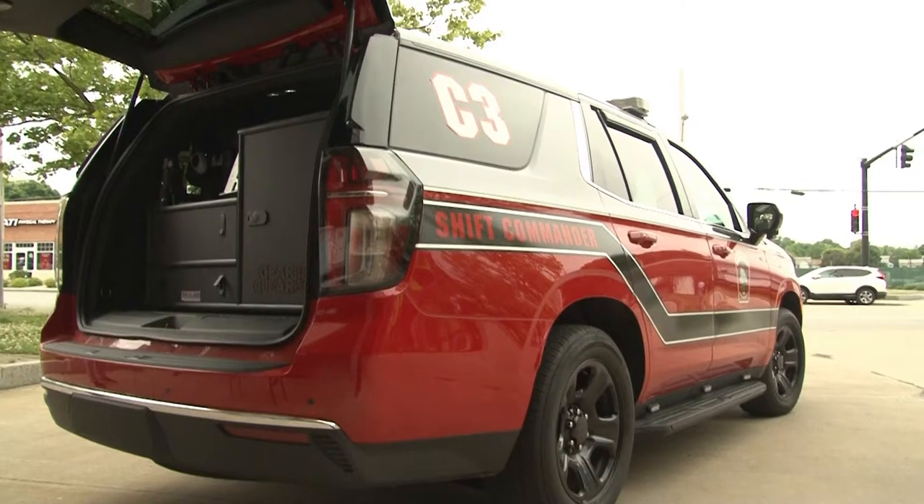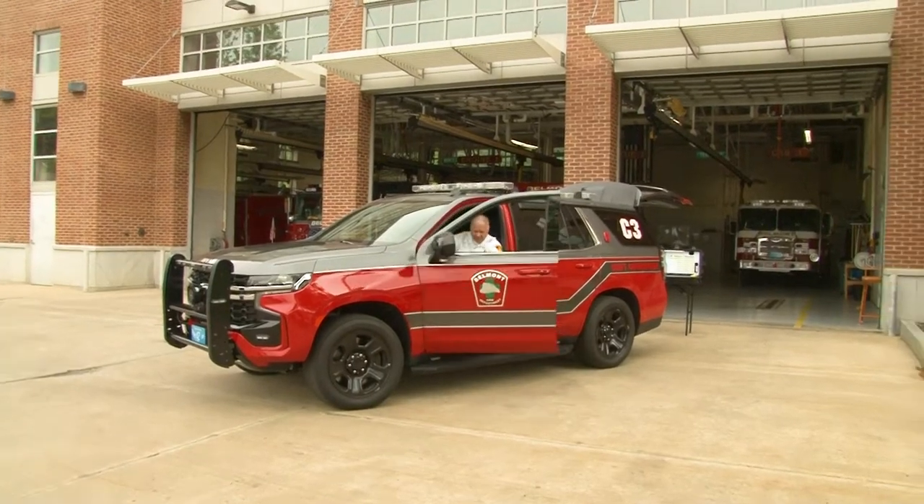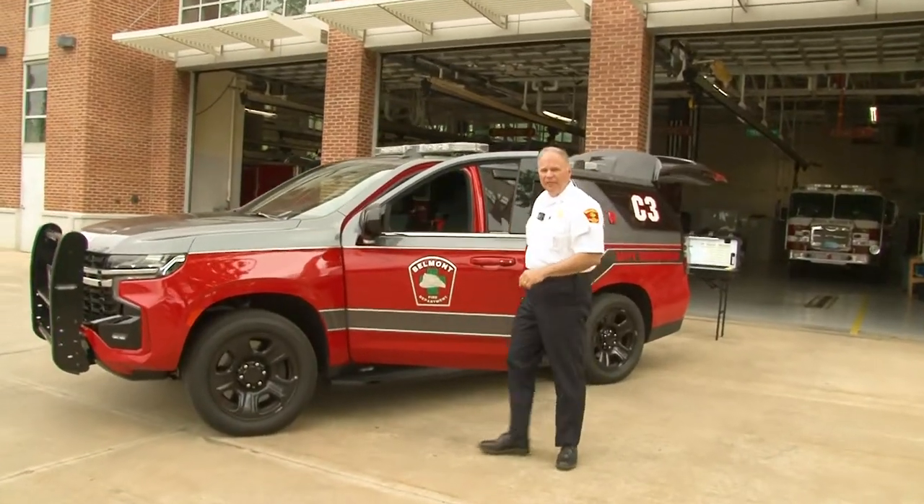And now, Chief David DiStefano is going to be showing you our new shift commander's vehicle. Thank you, Captain DiMarco. I'd like to introduce everyone to our new shift commander's vehicle. We received this vehicle and put it into service a couple of months ago, and we'd like to thank the people of Belmont for supporting us and allowing us to buy this vehicle. It will give us increased capability in our command role for fire and other emergency scenes. I'd like to show you some of the very distinctive features, as well as some of the new additions to our equipment.